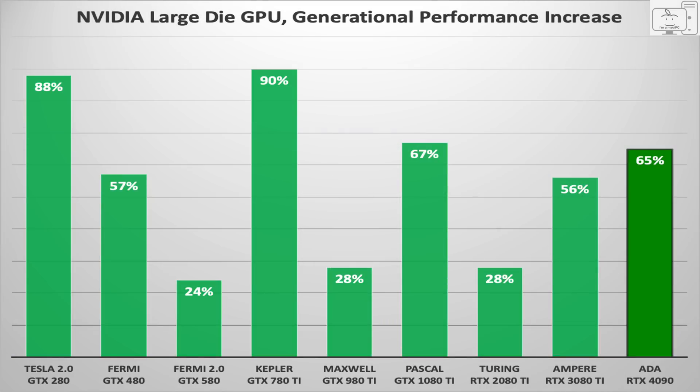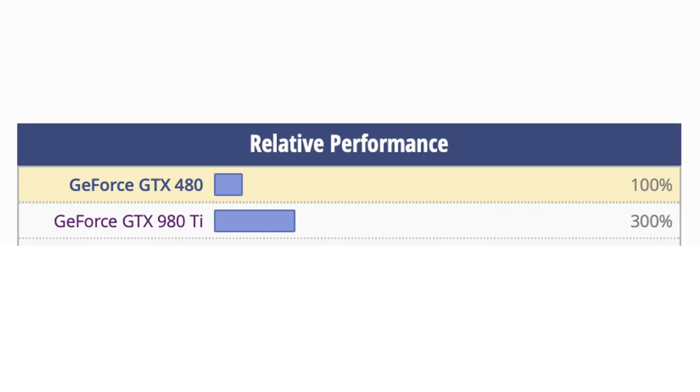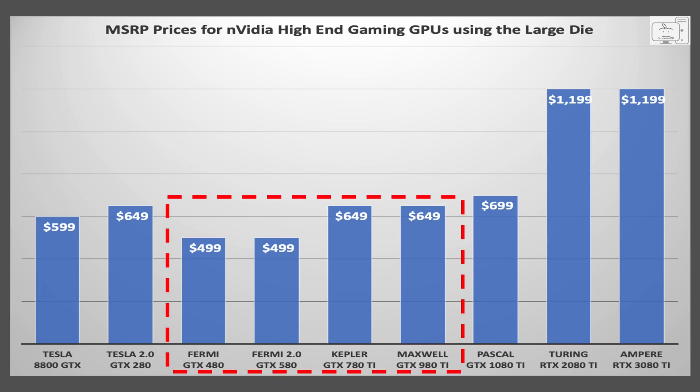If you go back to the previous four generations that started with the GTX 480 and up to the 980 Ti, you also saw a three times improvement in performance, but the price increase only went up 30%. So Jensen is now aggressively pricing so that you have to pay for every improvement in performance. No more free generational performance upgrades for you.